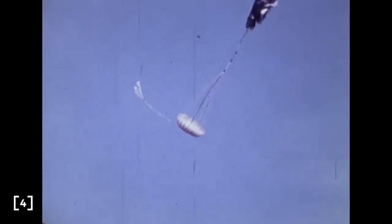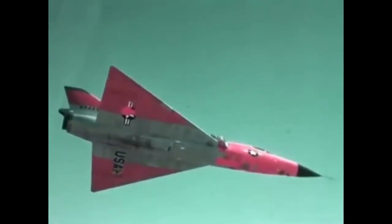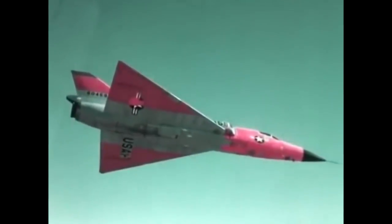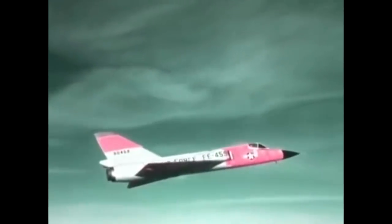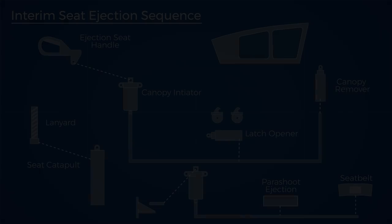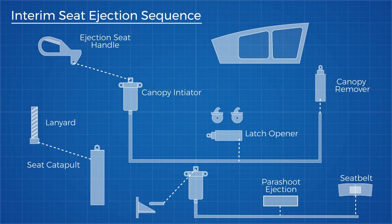By the 1960s both Martin Baker and their American counterpart Weber were developing these zero-zero seats. By this time Weber's seats had saved over 500 lives and had been fitted in aircraft like the F-106 and the Gemini space capsule. The F-106 served in the United States Air Force for over 40 years, fitted with three different ejection seats: the interim seat, the supersonic rotational B seat, and finally the zero-zero ROCAT. The interim seat was highly automated, with a carefully choreographed relay of mechanical triggers like an advanced Rube Goldberg machine, all starting with the pilot pulling the ejection handles, triggering an explosive initiator which would begin a chain reaction through hot gas from its fixed volume chamber.